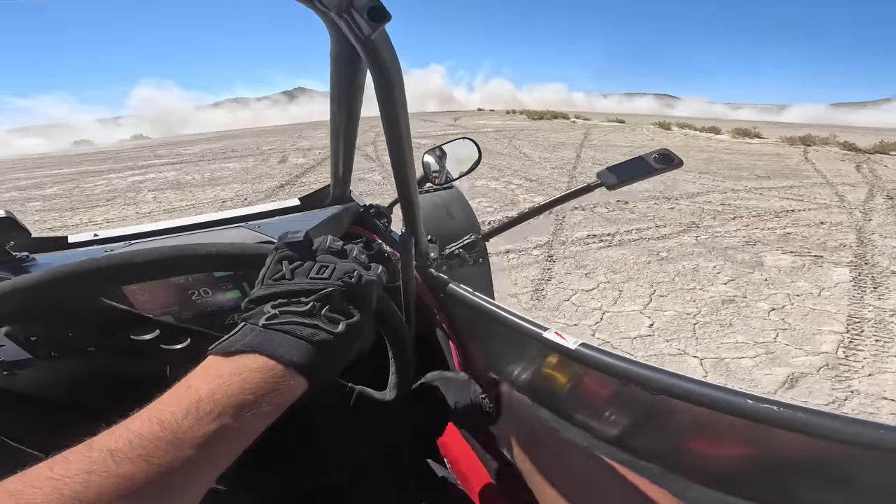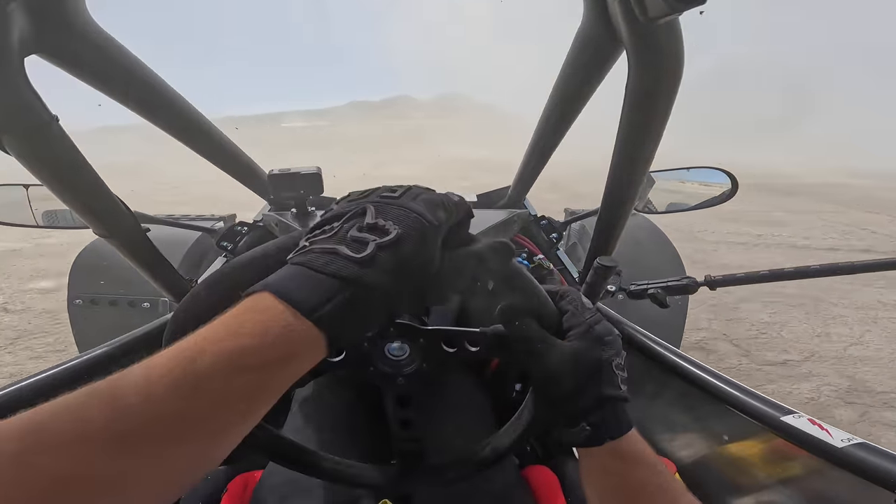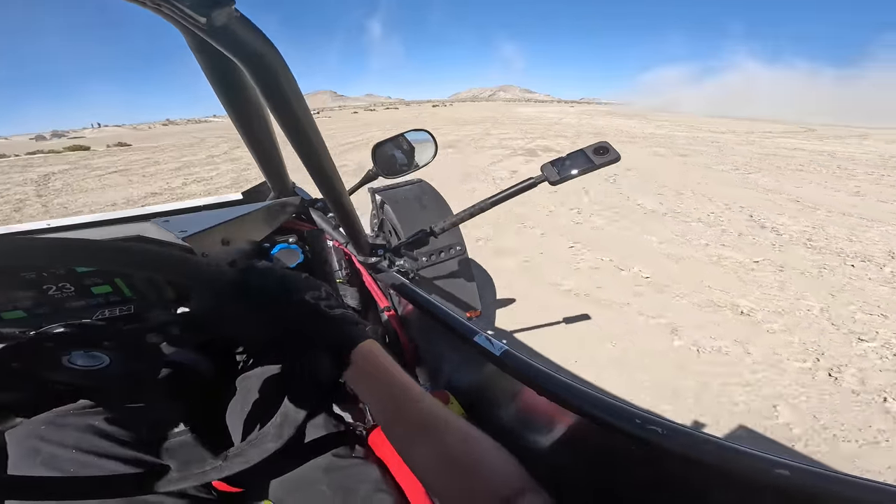Wow, look at this — we got the Telaria boys out today with the drone. Let's see if we can get some shots.